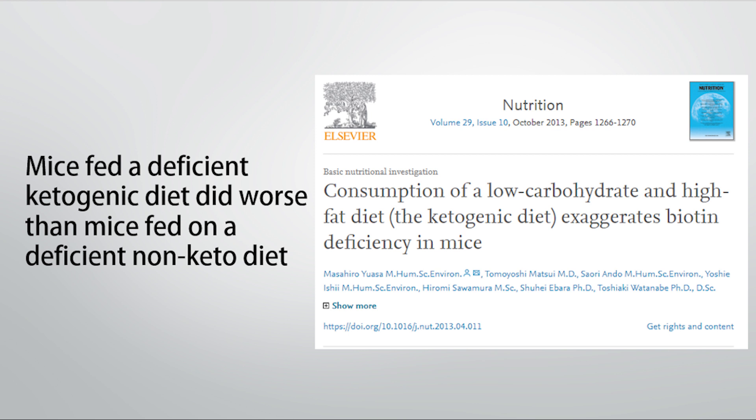Based on the mechanisms we've looked at, it's possible that if someone has a tendency toward low biotin, going on a ketogenic or zero-carb diet could very much increase those requirements. It's also important to note that there are certain genetic SNPs involved in biotin absorption, transport, and utilization, which may predispose someone toward having a higher biotin requirement as well.